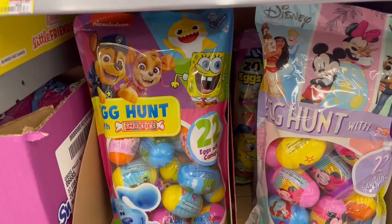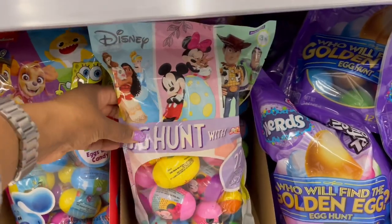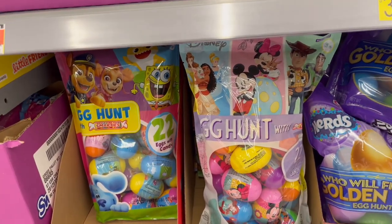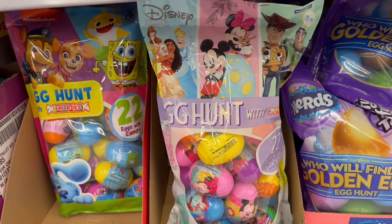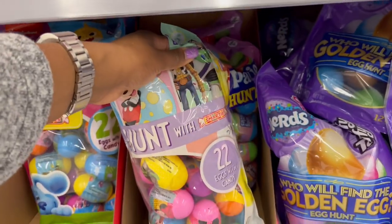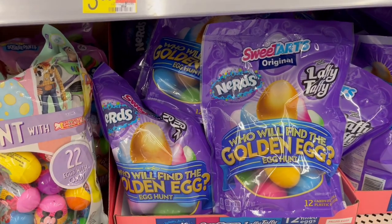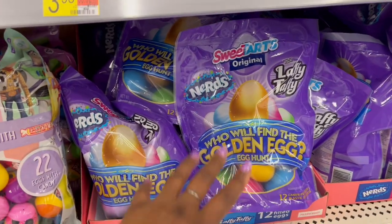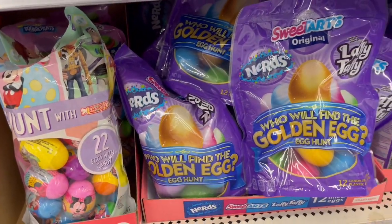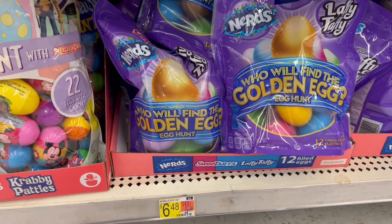More candy down below. For $5.98 the Easter egg hunt ones — a variety with SpongeBob, Baby Shark, and Blue's Clues themes — 22 pieces. They're Smarties on the inside. Then we have ones with Nerds, Laffy Taffy, and Sweet Tarts. You get 12 larger eggs or 22 smaller eggs. This one is $6.48 for 12 large pre-filled eggs.